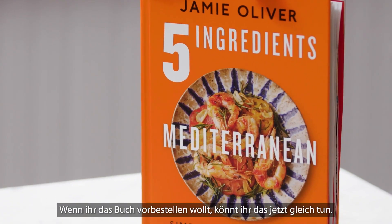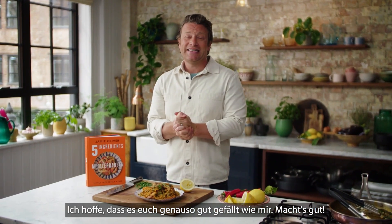So guys, what are you waiting for? Five Ingredients Mediterranean. If you want to pre-order the book you can do it right now, so I hope you love it as much as I do. Take care.